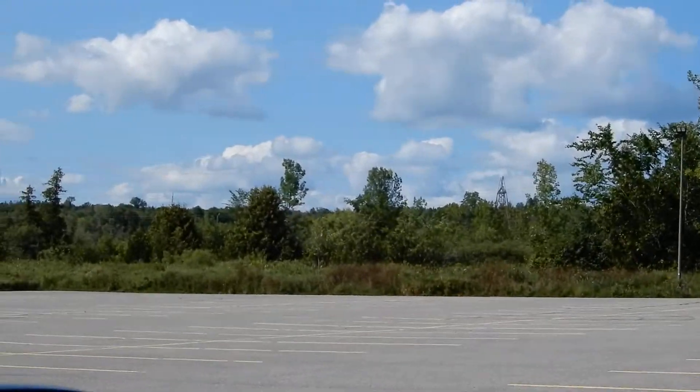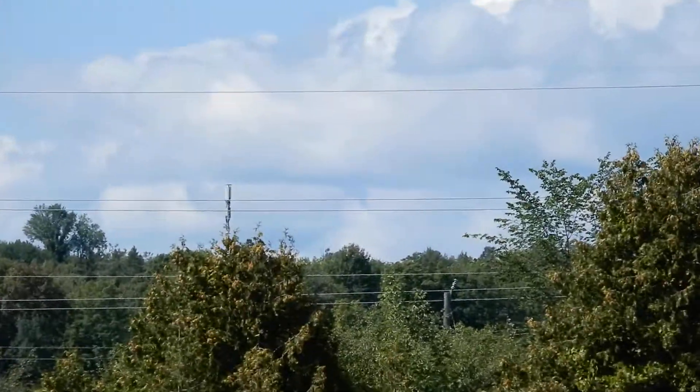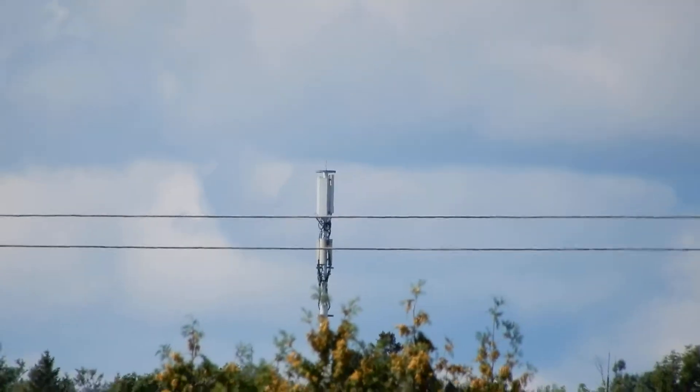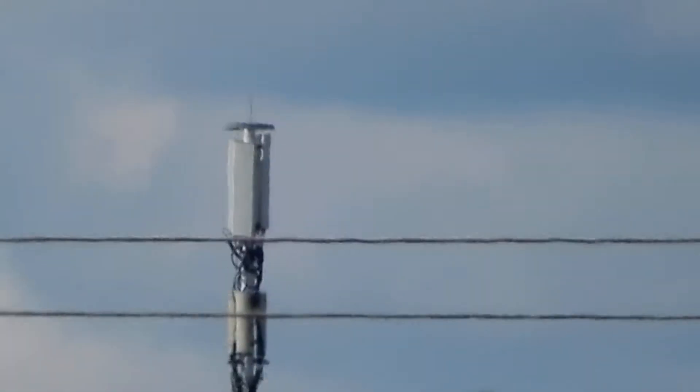Hey guys, Devin here. We're going to be doing some testing on this side over here. It's actually pointing right over here. Now we're going to get some tests. I'm actually just going to hit a better, just a little bit of a better spot.